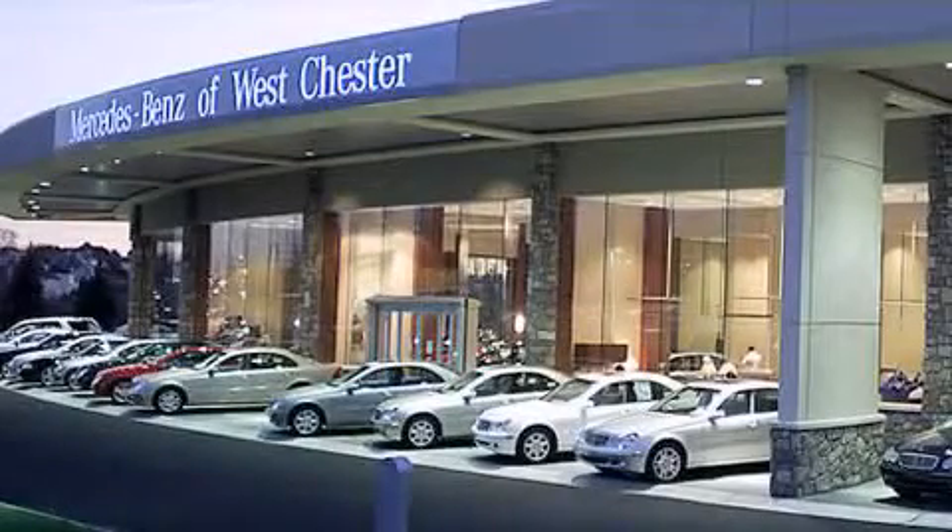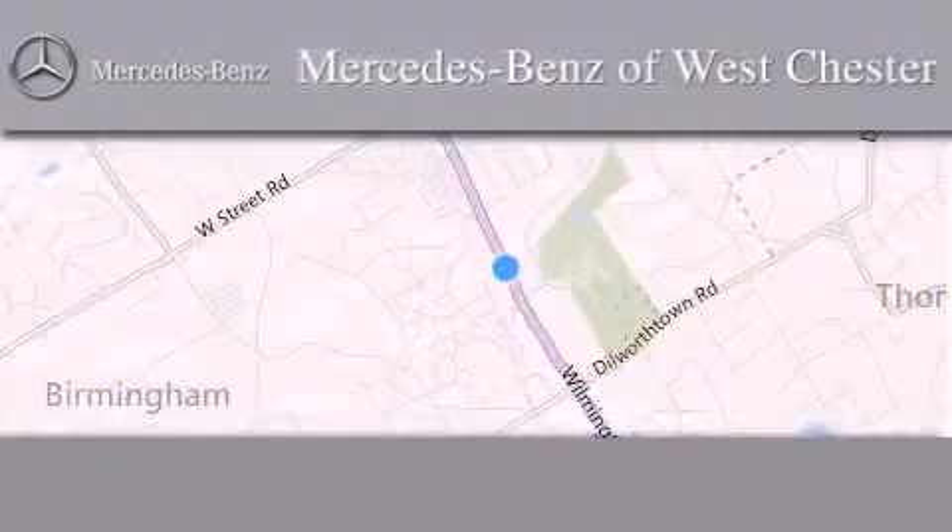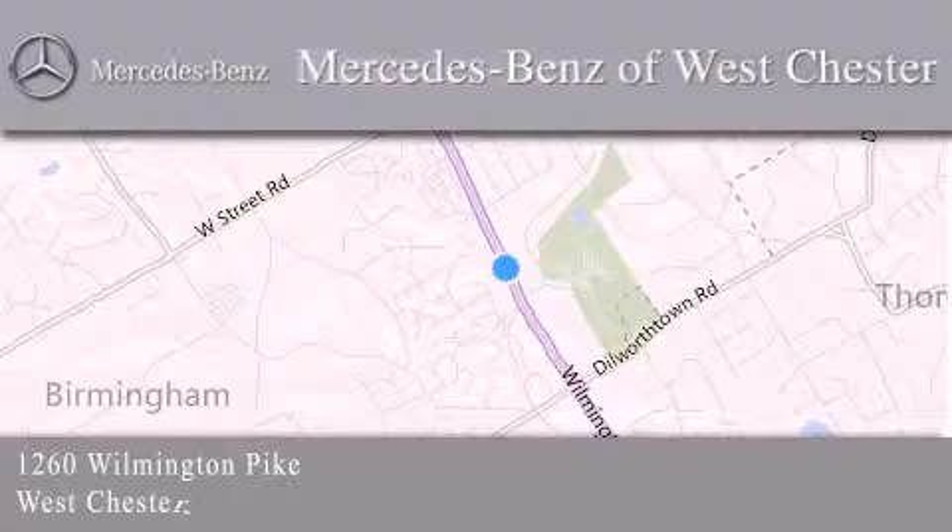Thank you for considering Mercedes-Benz of Westchester for your next luxury vehicle. We are conveniently located at 1260 Wilmington Pike in Westchester. We look forward to serving you. Thank you!